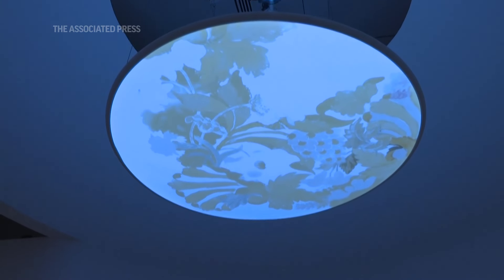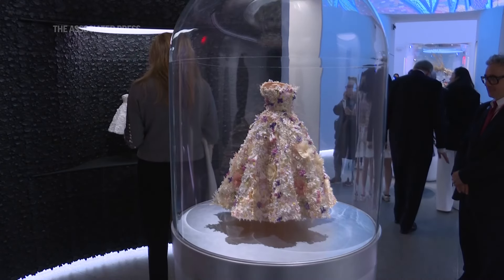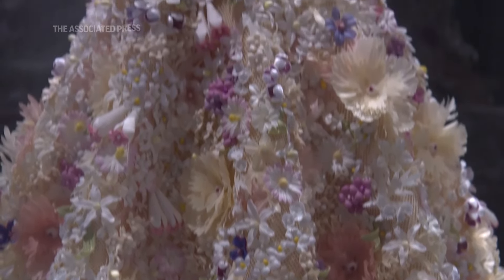In a way the garments sort of selected themselves, because they're all from our permanent collection. We have over 33,000 pieces in our collection and we have about 220 on display — a fraction of what we have.